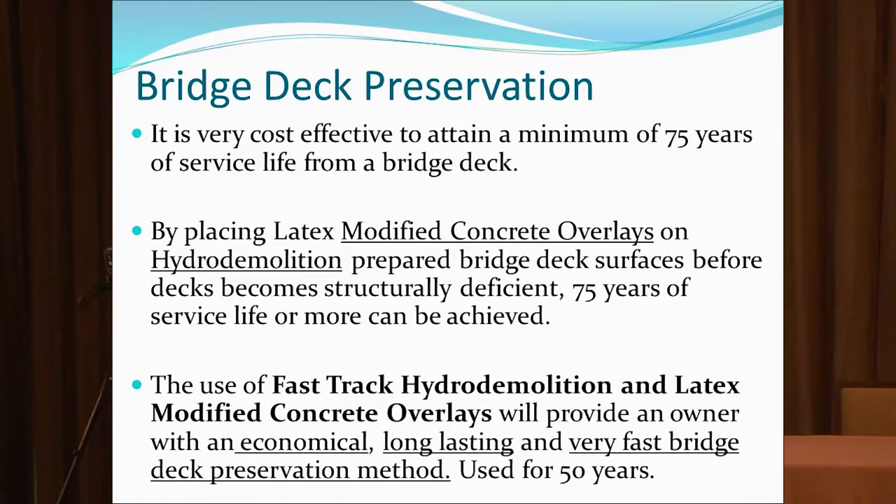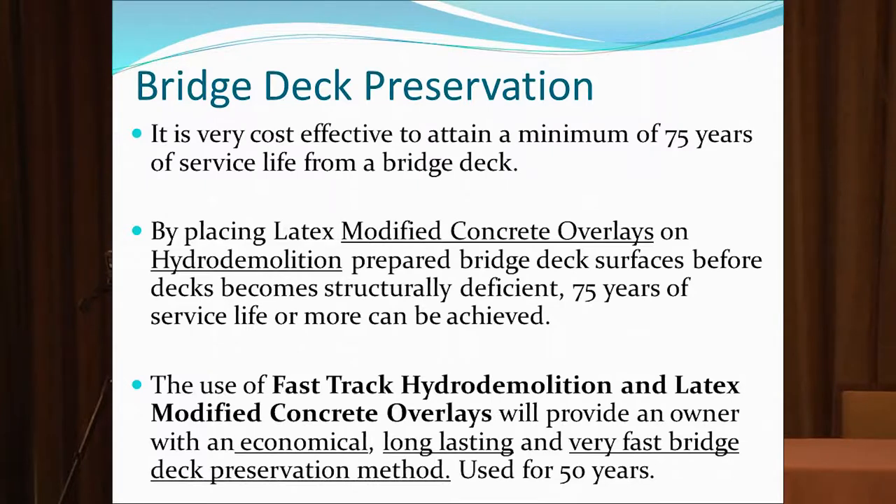Bridge deck preservation is what we're here for. Hydro Technologies has been in business over 40 years. Modified concrete has been making latex modified concrete since 1962, so our company's history has always been bridge deck preservation. By taking a systematic approach, we're getting 25 years out of our latex overlays. Ohio built a lot of bridges in the 60s; in the early-to-mid 80s they put first-generation latex overlays on them, and now we're putting second-generation overlays. Their goal is to get 75 years out of these bridge decks — there may even be third overlays because we're finding out how well these overlays preserve the bridge decks.